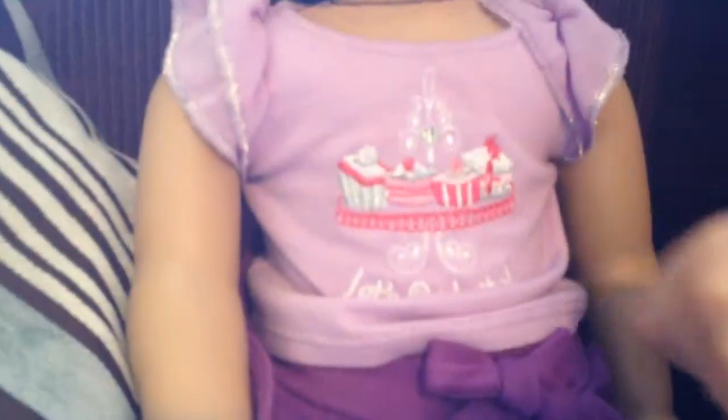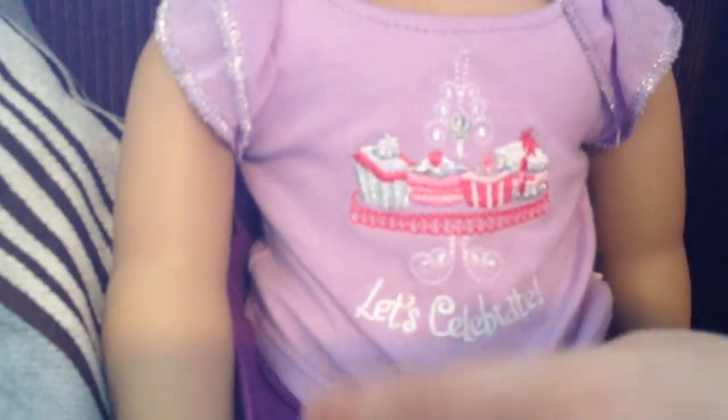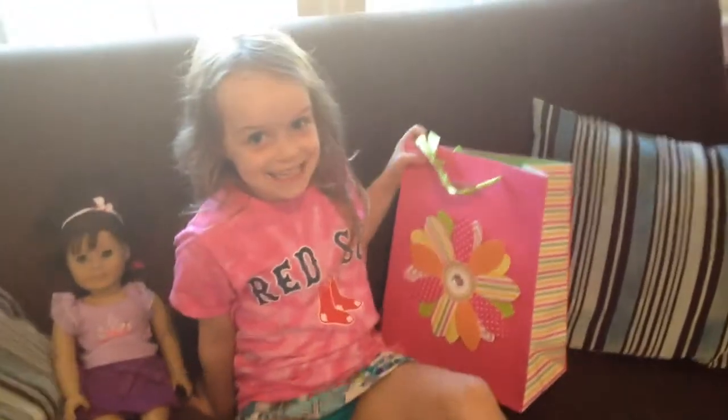It has some cupcakes and like a jewelry ribbon on the front and it has like a little holder on it and this has like the stand and it says 'let's celebrate' and there's like glitter on the sleeves. So now I'm going to open the gift.